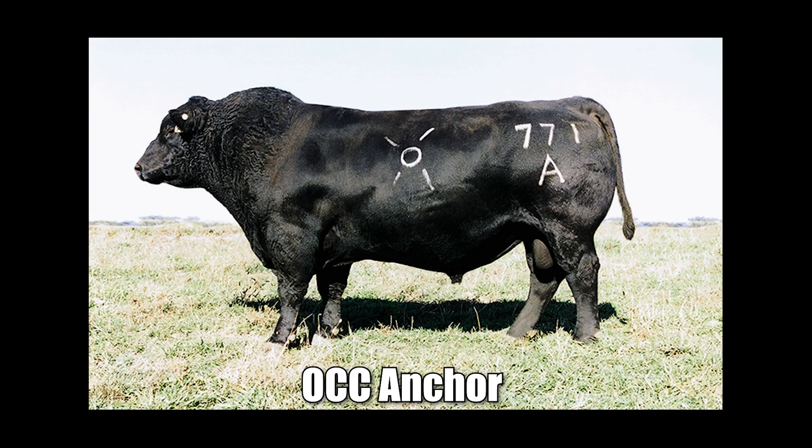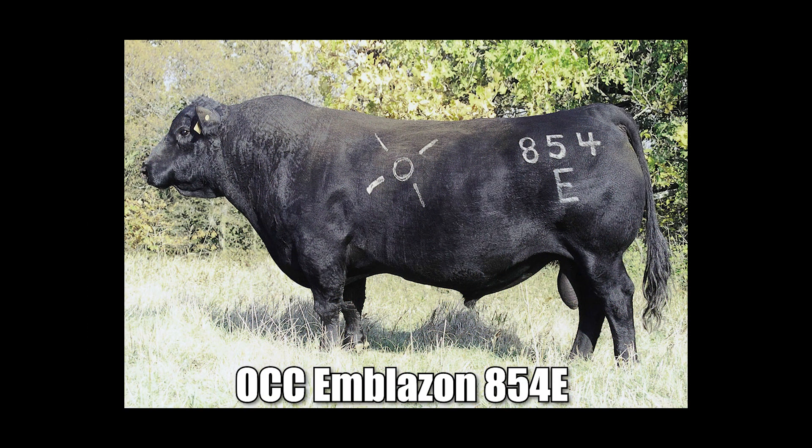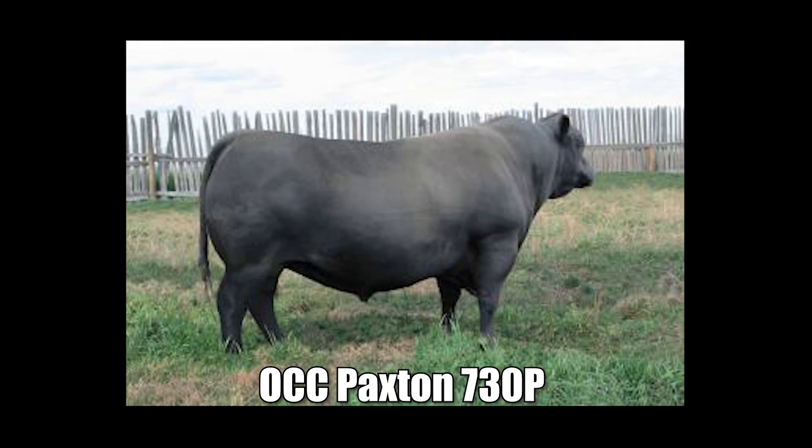Then we used that — to get good crossbreds, you've got to have good purebreds. Now I feel I got the right Angus. In addition to 6807, other bulls have stood the test of time, such as OCC Anchor, OCC Emblazon 854E, and OCC Paxton 730P. These bulls continue to produce females that are functional, low-input, with beautiful udders, moderate size, and outstanding performance on grass.